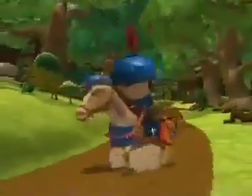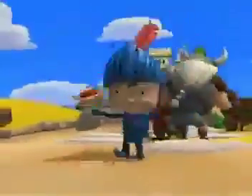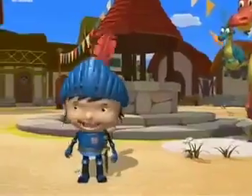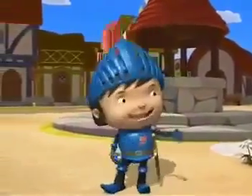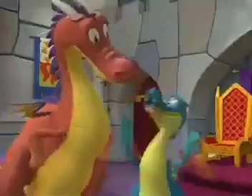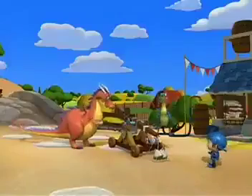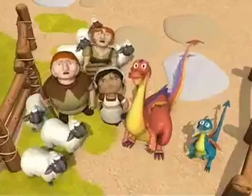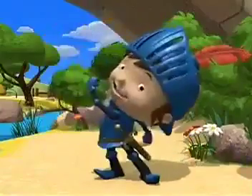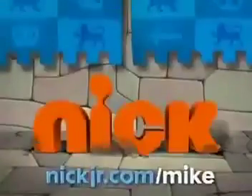A true knight must be fearless — "I'll protect the kingdom!" Clever. "We did it!" And ready for adventure. It's all in a day's work for Mike the Knight and his dragons. "Someone needs help — come on!" Join Mike and his faithful friends — onward to the village — on an action-packed quest to become a true knight and do it right. Mike the Knight, weekdays at noon, only on Nick.